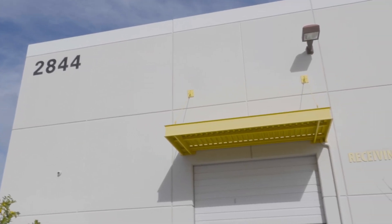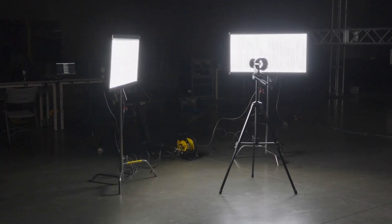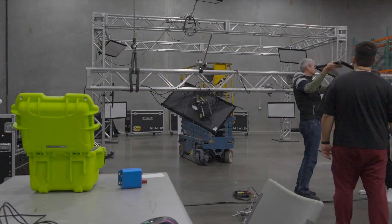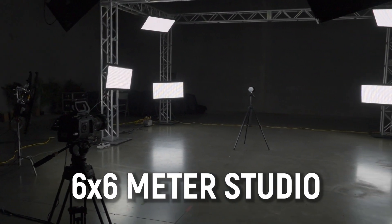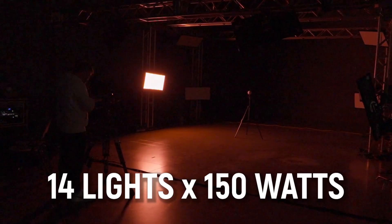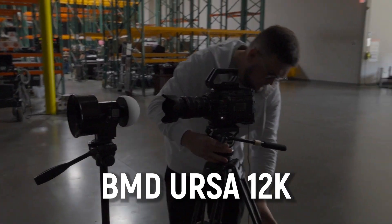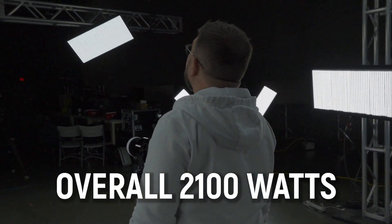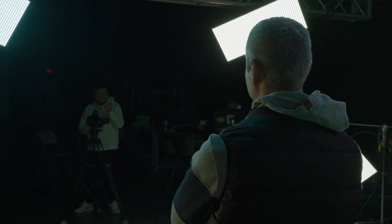We traveled to Burbank, California for an intensive R&D sprint with the KinoFlow team. During our time there, we explored a range of lighting options, developed best practices for setting up lights for a Cybergaffer-enhanced virtual production pipeline, and built a fully functional studio from the ground up. Our studio measures 6 by 6 meters and features 14 light sources powered by the KinoFlow air system. We incorporated a fabric green screen to reduce glare and used a BMD URSA 12K camera to capture every detail.